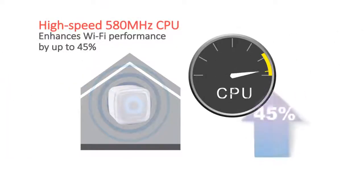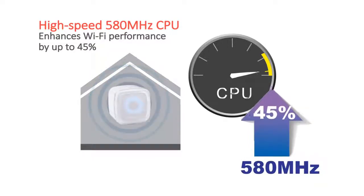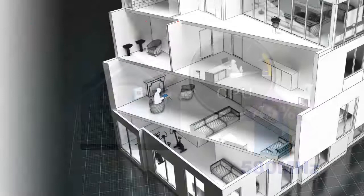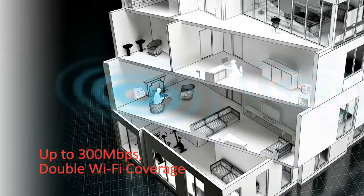A powerful, high-speed 580 MHz embedded CPU boosts wireless performance by up to 45%, so it's perfect for Wi-Fi coverage across multiple rooms and floors.